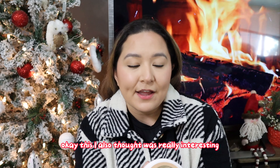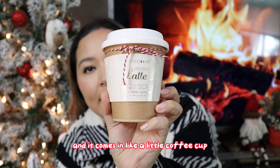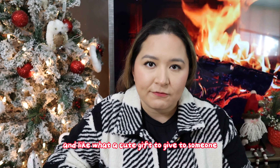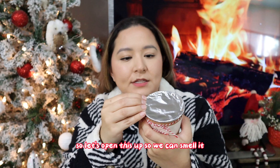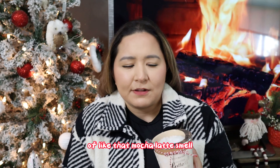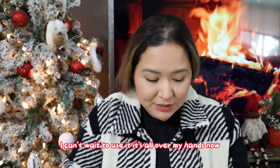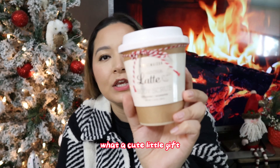This one I also thought was really interesting — it's a mocha latte body scrub and it comes in a little coffee cup. What a cute gift to give someone! I opened it up to smell it — I was expecting a brown scrub but it's actually white — and it definitely has a hint of that mocha latte smell. It smells absolutely amazing, like burning a coffee candle. I can't wait to use it; what a cute little gift.